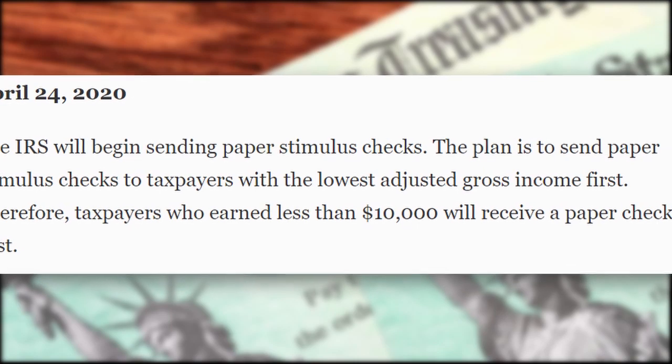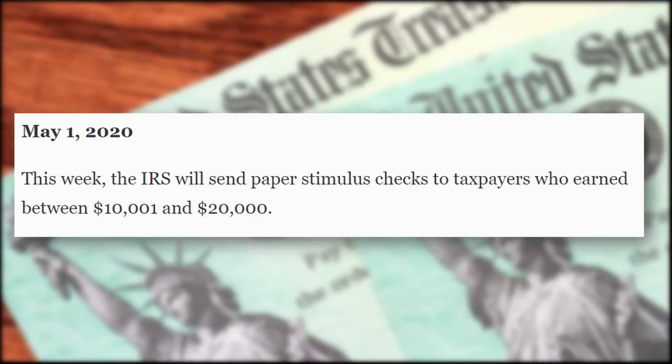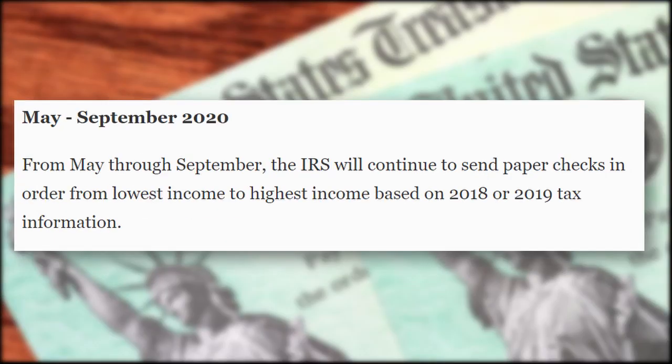However, it only starts at $10,000 at that point. The way they have it set up is they're staggering when they're sending out these paper checks. If you earn less than $10,000, you'll get it sent out on April 24th. But if you earn more than that, you'll have to wait a week, two weeks, maybe even up until September. So if you earned a fair bit more than $10,000 in 2018 or 2019, then be sure to file your taxes or use this online IRS portal for direct deposits.